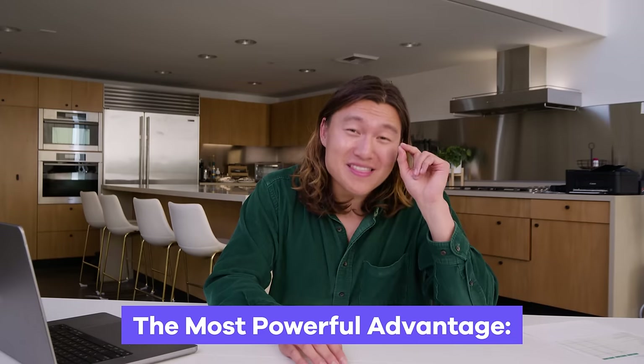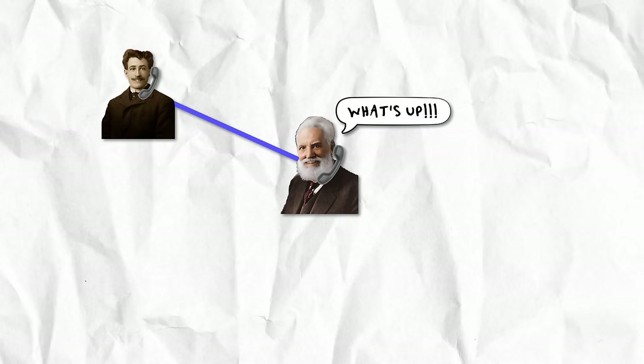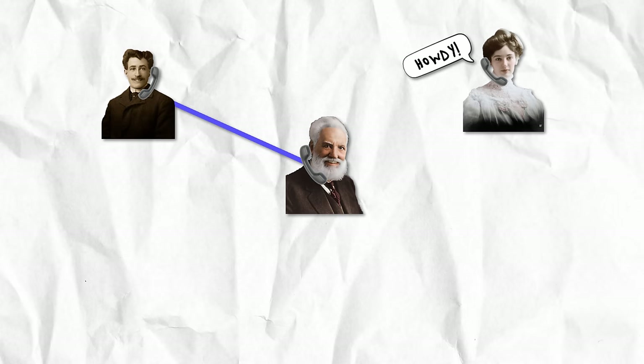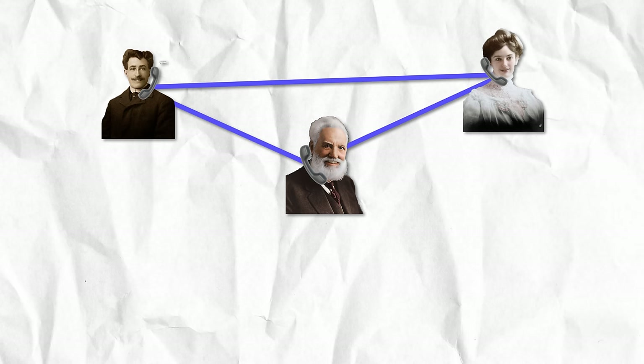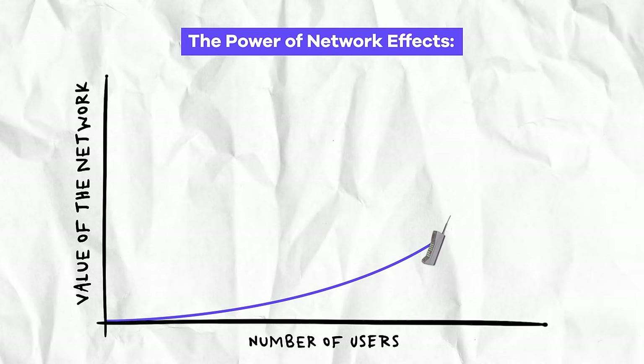The last competitive advantage I'll share is actually what I think is the most clever one, because it builds a self-reinforcing moat around your business — network effects. The concept is that whenever you add more people to a network, the network itself inherently gets more and more valuable. Think about the first telephone: if no one else had one, it wasn't very useful. But as you add more and more people, the network gets increasingly more valuable for every single person in it. That's why it's so hard to build a new social media app that breaks out — everyone's already on Instagram or TikTok, and they're not going to leave for your new platform because you don't have the network built yet.